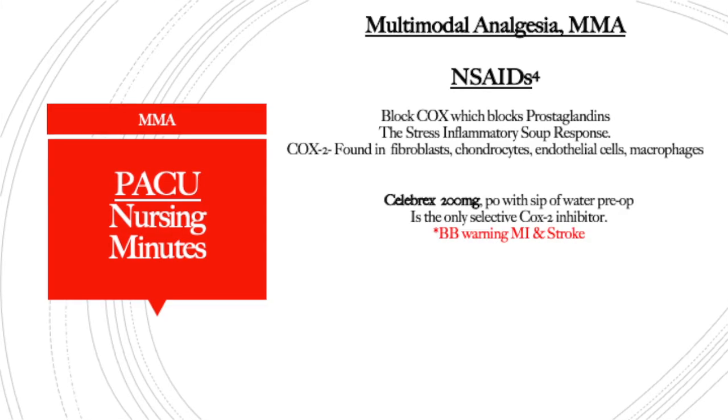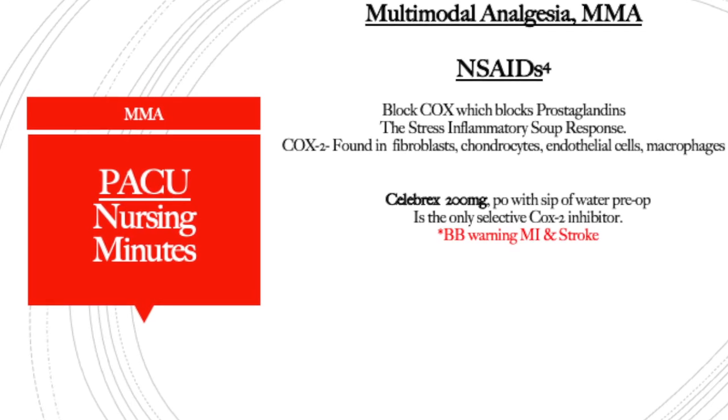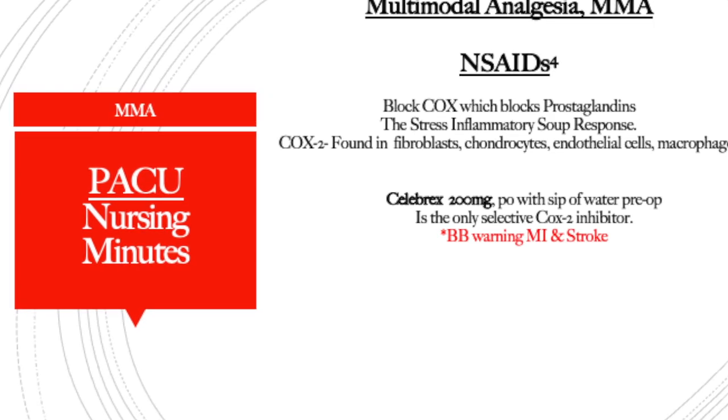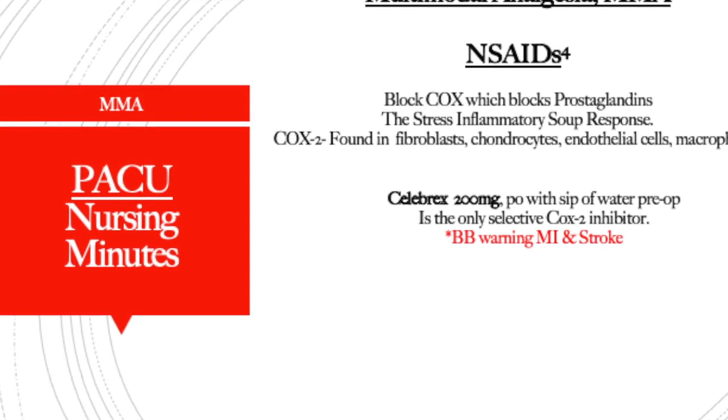The other NSAID you'll see primarily in the pre-op phase is Celebrex, 200 milligrams PO with a small sip of water. It is the only COX-2 selective NSAID, but it carries a black box warning for MI and stroke — so if you have a high-risk cardiac patient, have a conversation with anesthesia and the surgeon before giving it. Post-op, you'll see ibuprofen, usually 800 milligrams every six hours, rotated with Tylenol. Remember, NSAIDs are contraindicated in GI surgery, renal surgery, bariatrics, ulcers, and GI bleeds.